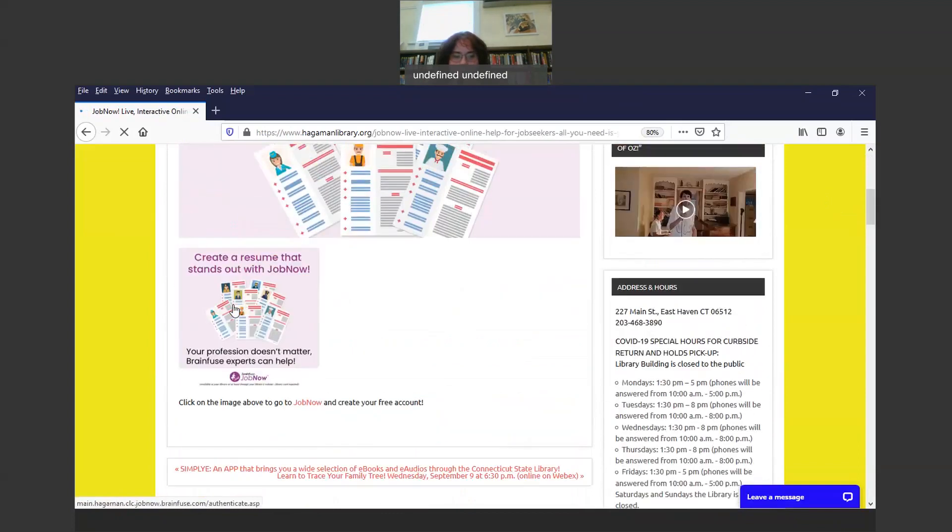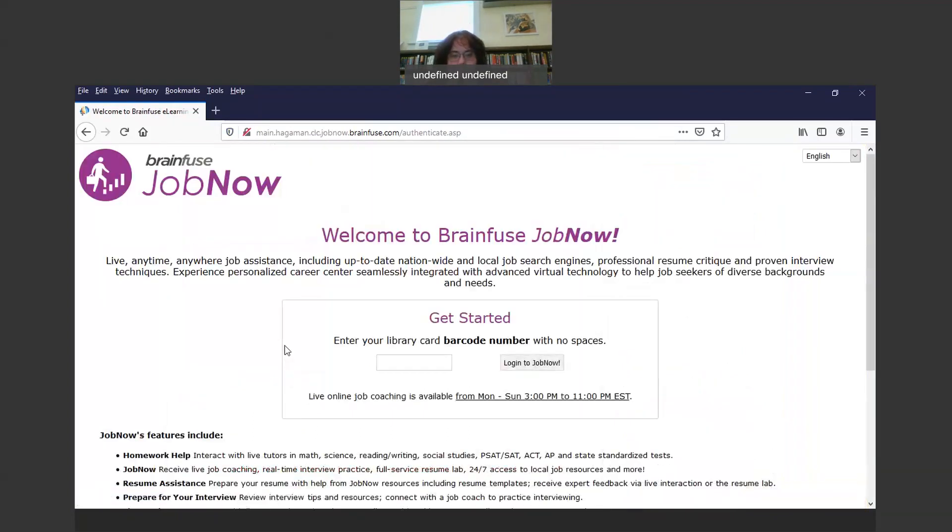Now you can either click where it says 'Create a Great Resume that stands out with JobNow,' or you can click the link that says JobNow. You click the link and it brings you to this page. What you're going to need is your Hagaman Memorial Library card, and you're going to type in the barcode under Get Started, where it says enter your library card barcode number with no spaces or dashes. The prefix is 21953 for your East Haven Hagaman Memorial library card. Type your whole barcode in with no spaces or dashes, then click Login to JobNow.